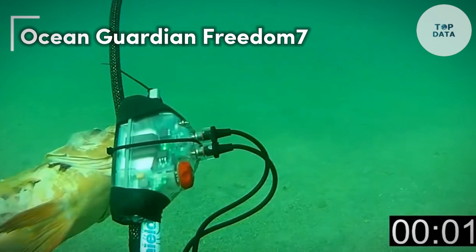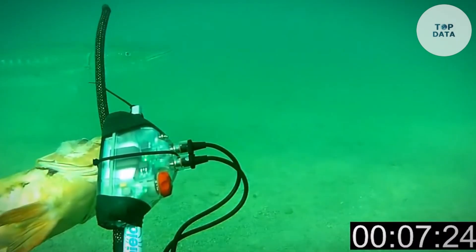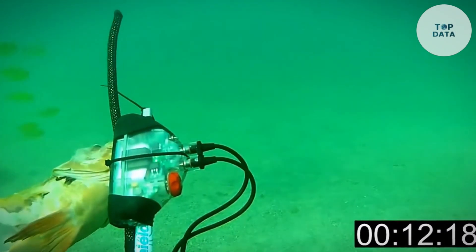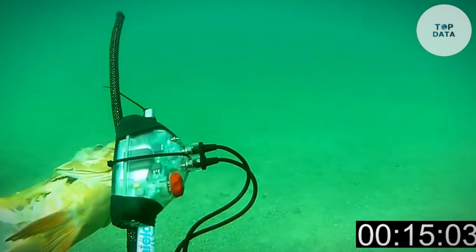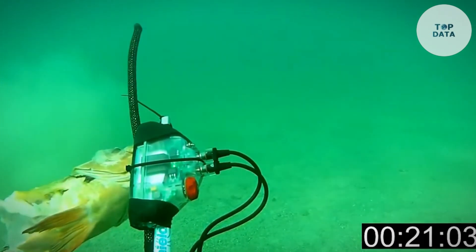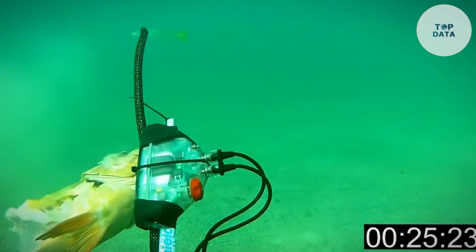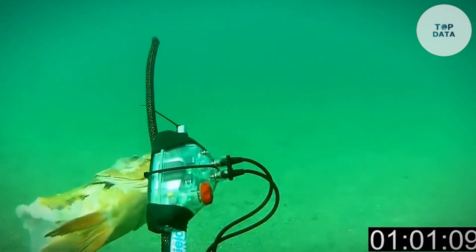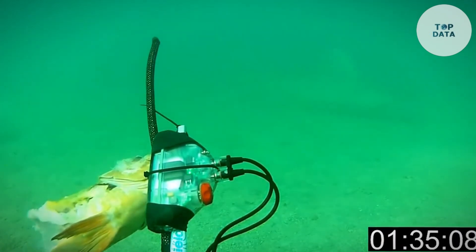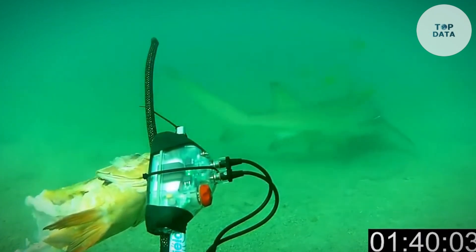Ocean Guardian Freedom 7. Swim with confidence with the Freedom 7 by Ocean Guardian. This personal shark deterrent uses electrical fields to deter sharks, offering peace of mind for divers, snorkelers, and swimmers. The lightweight, comfortable design attaches to your ankle and creates a protective zone around you. Powered by a long-lasting battery, the Freedom 7 provides up to six hours of protection on a single charge. At a round price, it's an investment in water safety that lets you enjoy the ocean to the fullest.